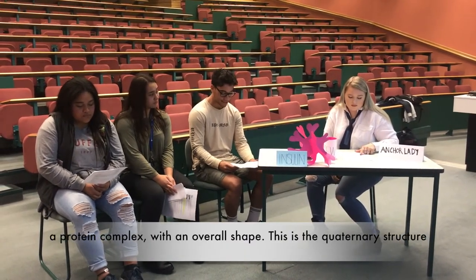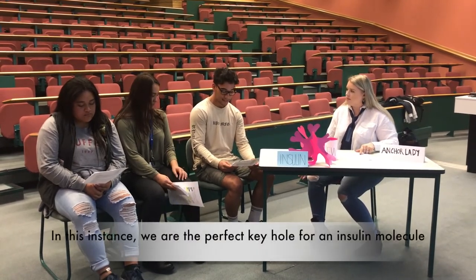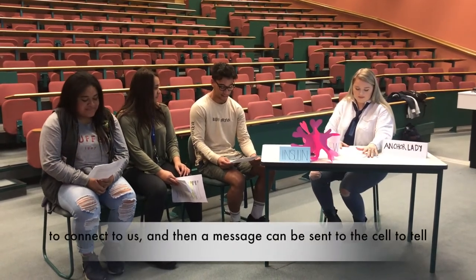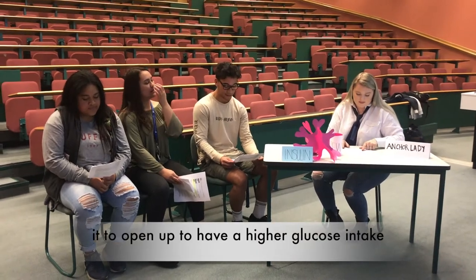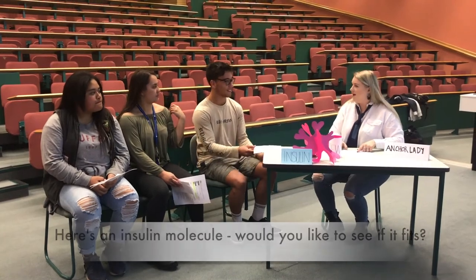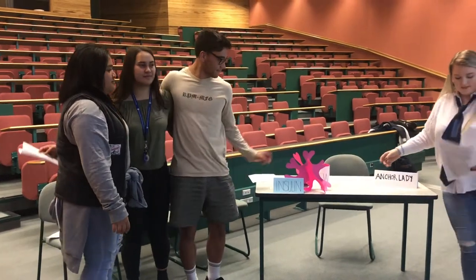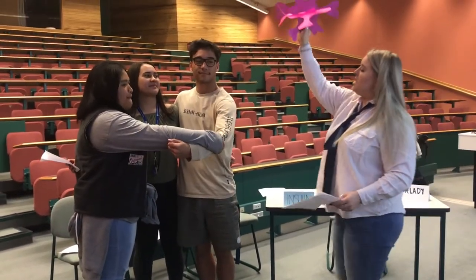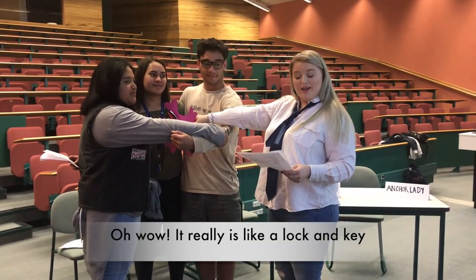This is the quaternary structure of the protein, and it determines how we are going to do our job. In this instance, we are the perfect keyhole for an insulin molecule to connect to us, and then a message can be sent to the cell to tell it to open up to have a higher glucose intake. Here's an insulin molecule — would you like to see if it fits? Oh wow, it really is like a lock and key!